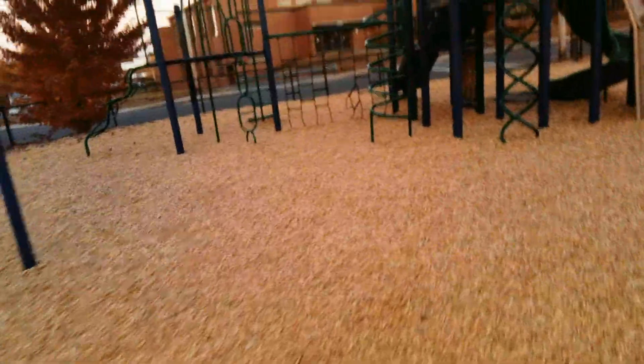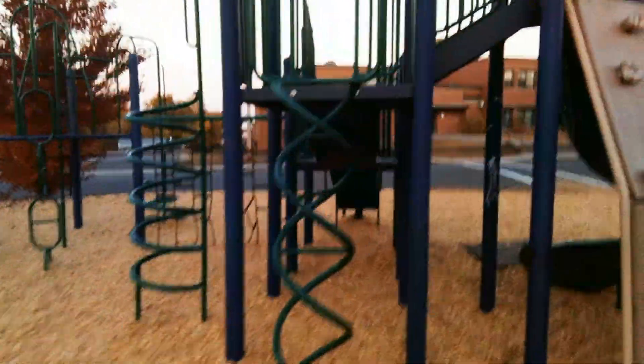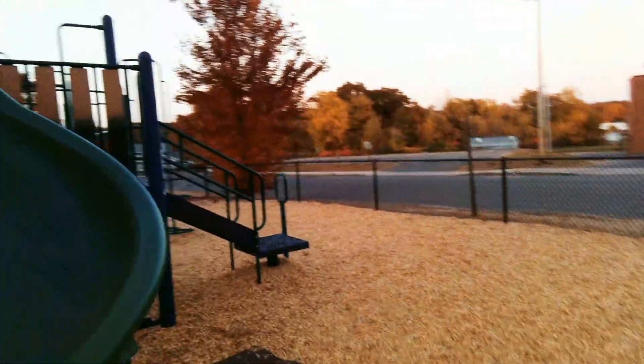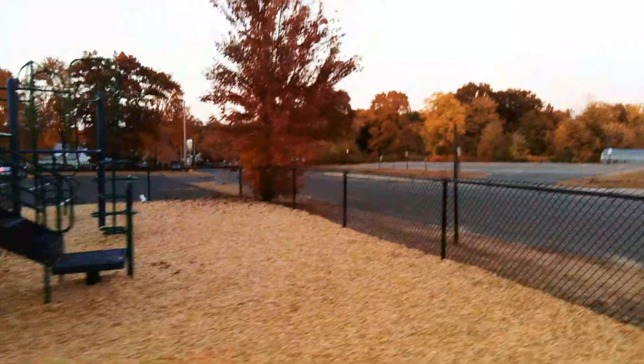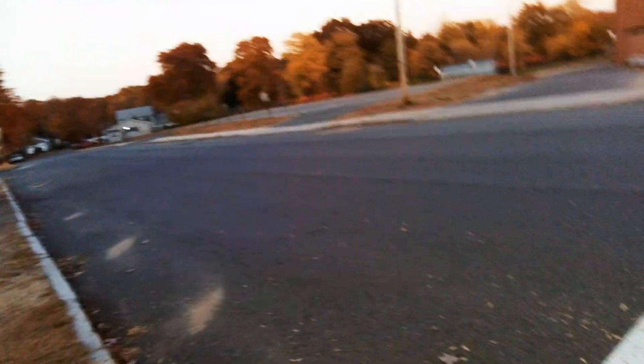Just this past summer they added all this wood chip to keep it safe. There are lots of play areas around — this is one of two play areas. This one is for the bigger children. The smaller children will have another play area, and we'll get to see that too.